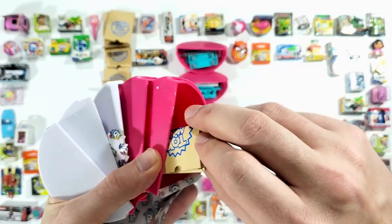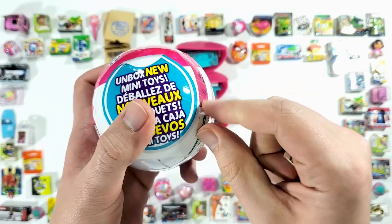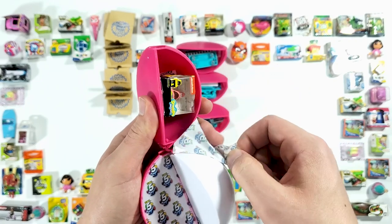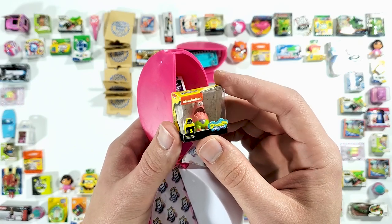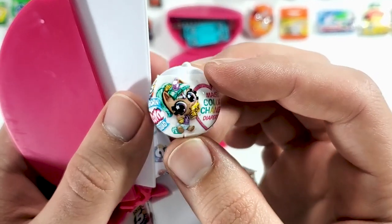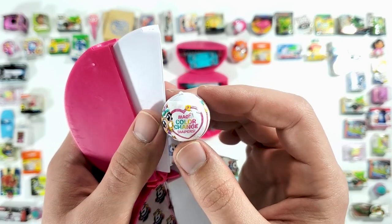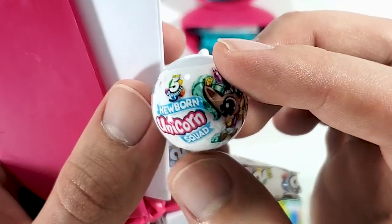And more shopping bags. There's Patrick again — this is actually Patrick's twin! We got Five Surprise Newborn Unicorn Squad, Magic Color Change Diapers. Sweet scented glitter unicorns, that's interesting.